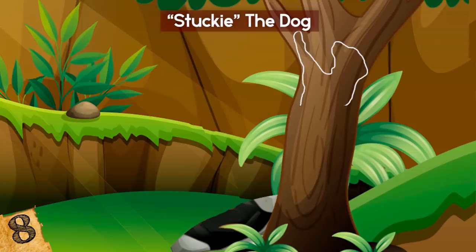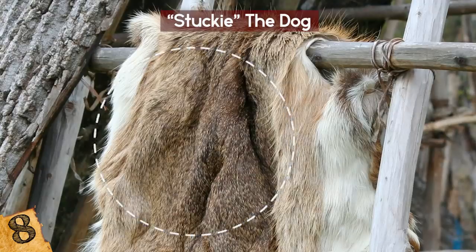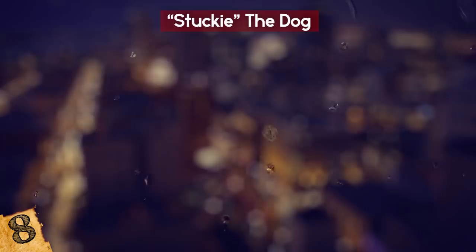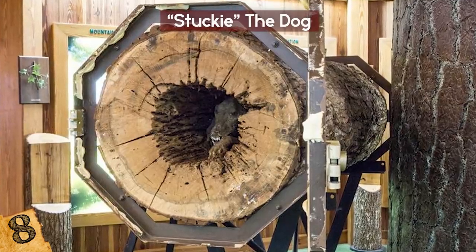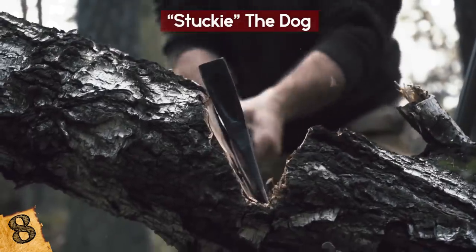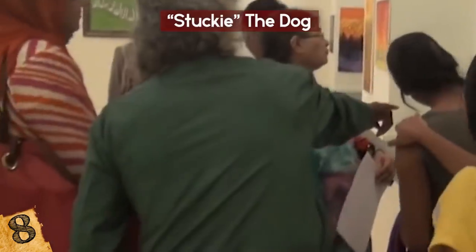The dog had wedged itself into a chestnut oak tree, which contains tannins that are used in taxidermy and tanning to preserve animal pelts, and is thus conducive to the mummification process. Moisture was sucked out of the carcass by the dry air inside the tree trunk, further contributing to its preservation. The loggers took the mummified dog to the Southern Forest World Museum in Waycross, Georgia, where it remains on display and is affectionately nicknamed Stucky.